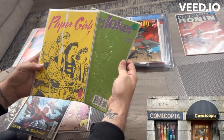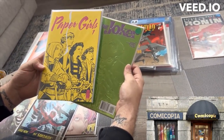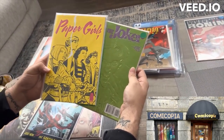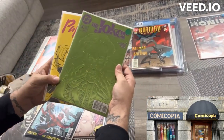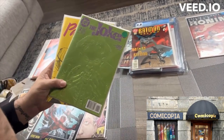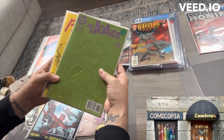Pickups from Comicopia — it's a cool store in downtown Boston. I picked up Paper Girls number one. I think it's a great series and show by Brian K. Vaughn — go check out the show, even though they canceled it. It's a really good show. They also got The Joker: The Man Who Stopped Laughing number two, the third series. I just thought it was a really dope green embossed cover, kind of paying homage to the 90s covers back in the day.